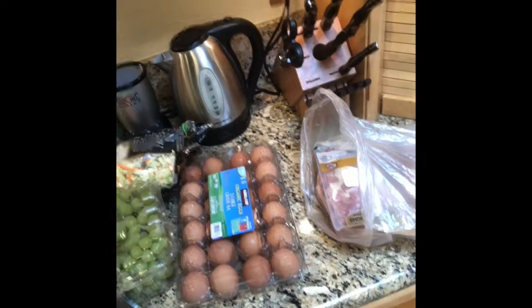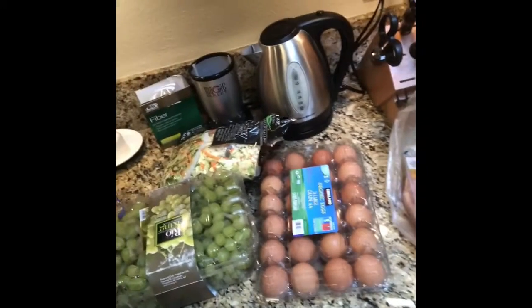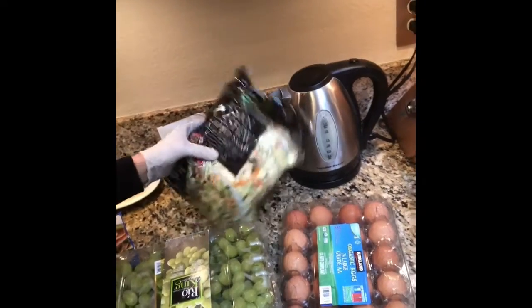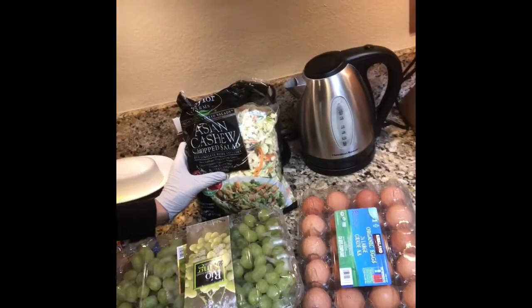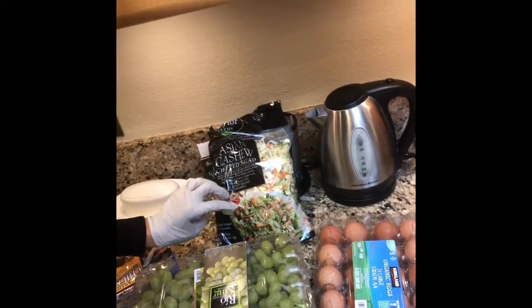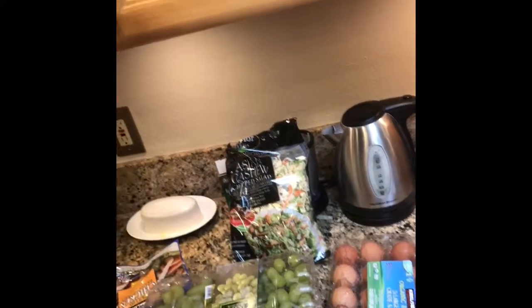So I always get chicken — I'm going to barbecue some chicken. I get eggs, I get grapes. I love this Asian cashew chopped salad from Costco, although I won't use the dressing on here. I'll just use some lime and olive oil and salt.